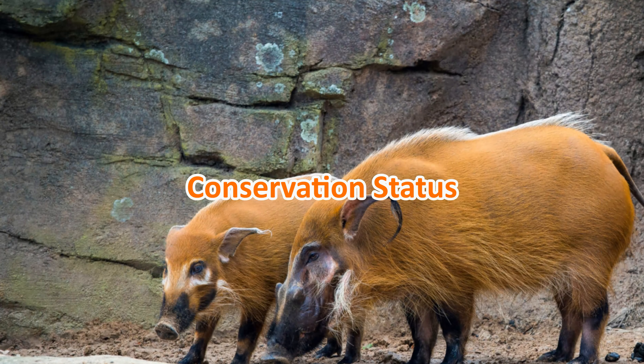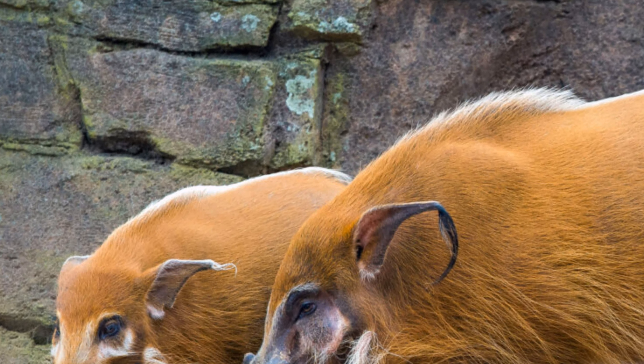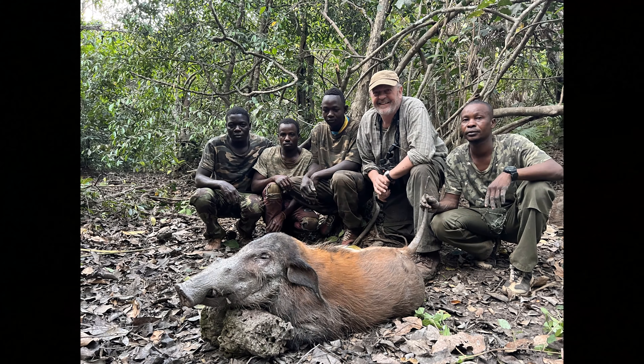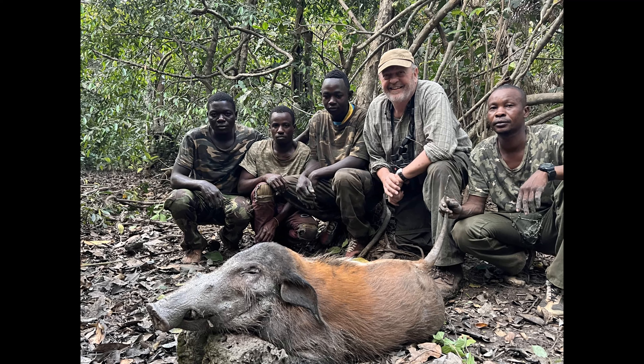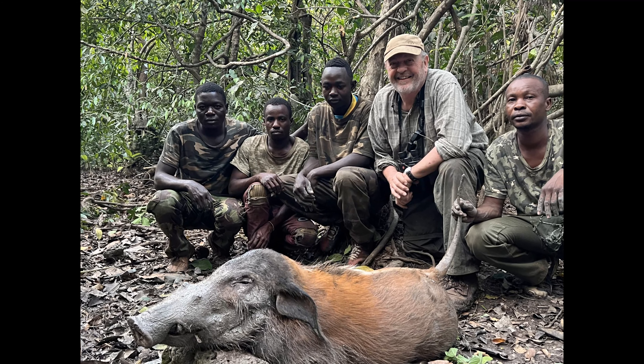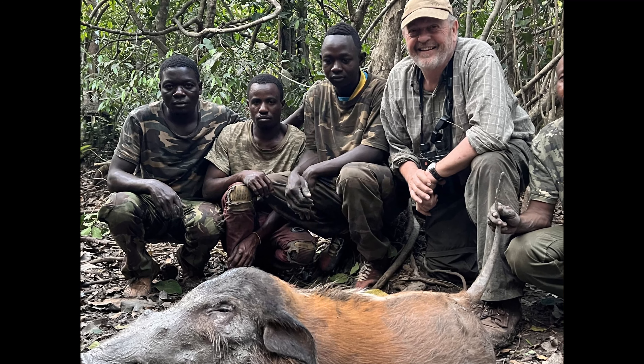Conservation status: while red river hogs are not currently considered endangered, they face threats from habitat loss due to deforestation, agricultural expansion, and human encroachment. Additionally, they are sometimes hunted for their meat and targeted by predators such as leopards and crocodiles. It's crucial that we continue to study and protect these magnificent creatures to ensure their survival in the wild.